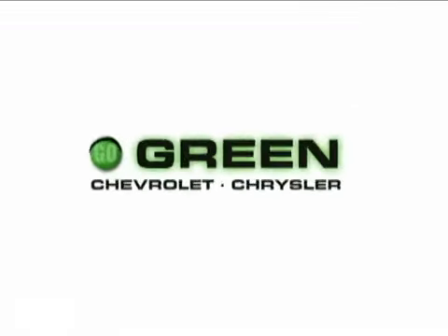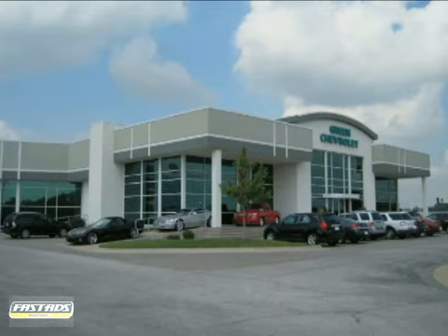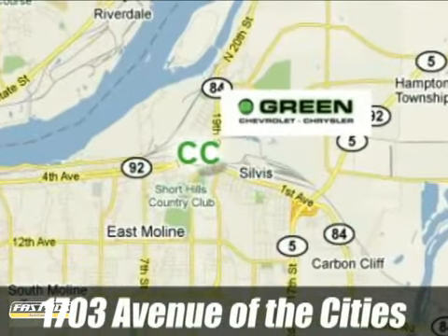Go green at Green Chevrolet Chrysler. Email or call us today to schedule a test drive, or stop on by. We're conveniently located just off Avenue of the Cities in East Moline, Illinois.